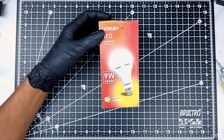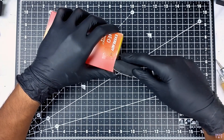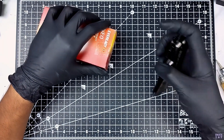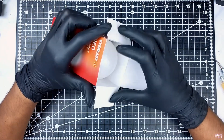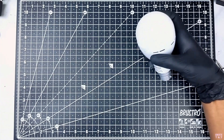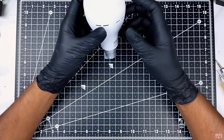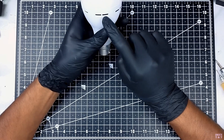Next, let's open it. In the middle is the new bulb structure — this is a typical LED light bulb. In the middle is the LED, and there is a lithium-ion battery inside.